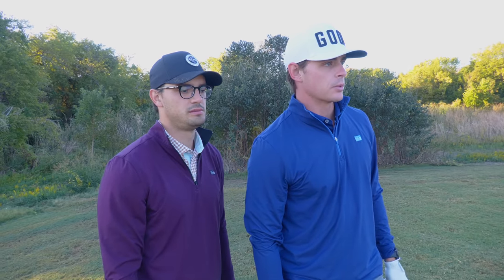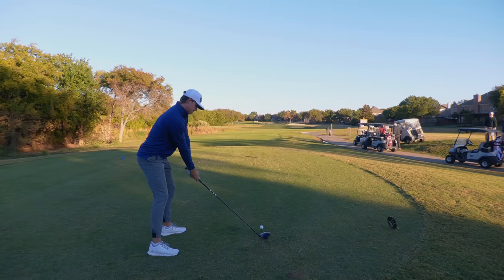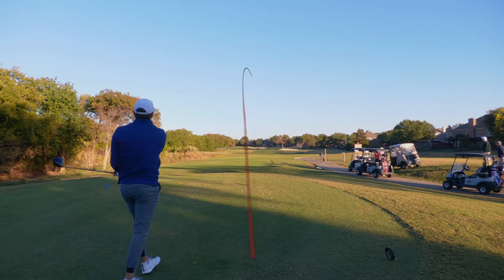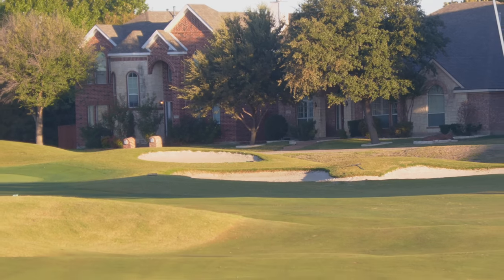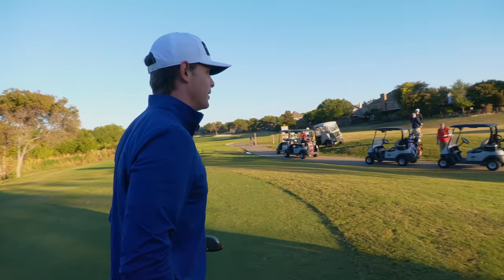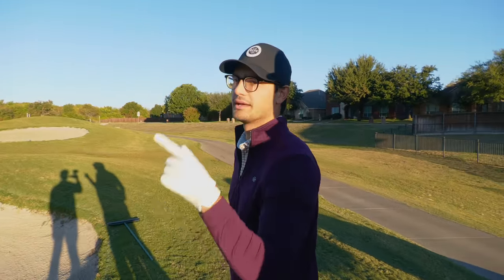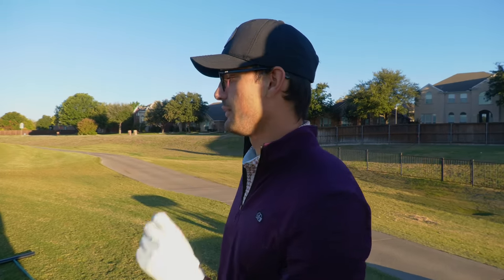I actually almost drove the green last time I played this course, so let's try that. The shot lands just short of the bunkers — might have gone at them, but that'll work. I can work with this bunker; I can't work with a bunker way back there. Pretty simple bunker shot — I want to put one in there pretty close for Ben.